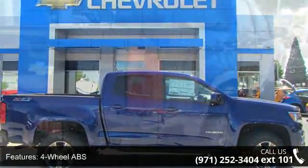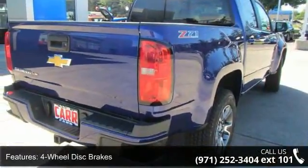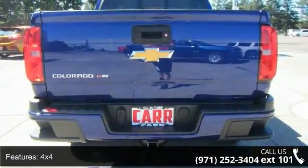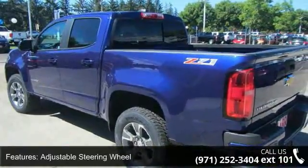This vehicle's top features include 4-wheel ABS, 4-wheel disc brakes, 4x4, adjustable steering wheel, aluminum wheels, backup camera, bucket seats, climate control, cruise control, and daytime running lights.